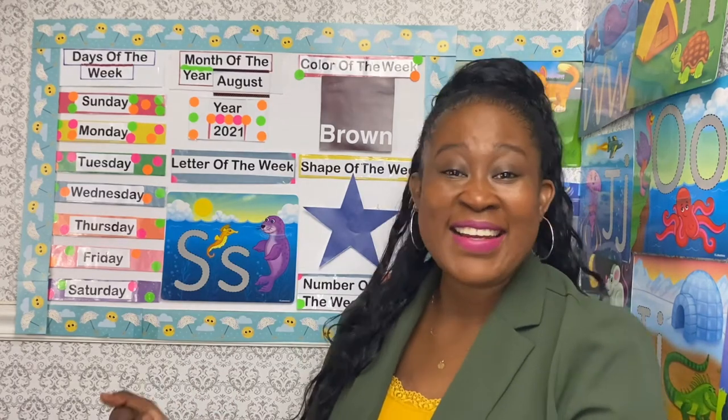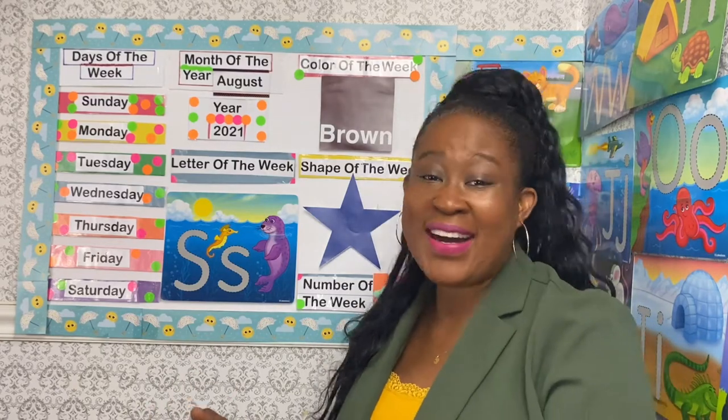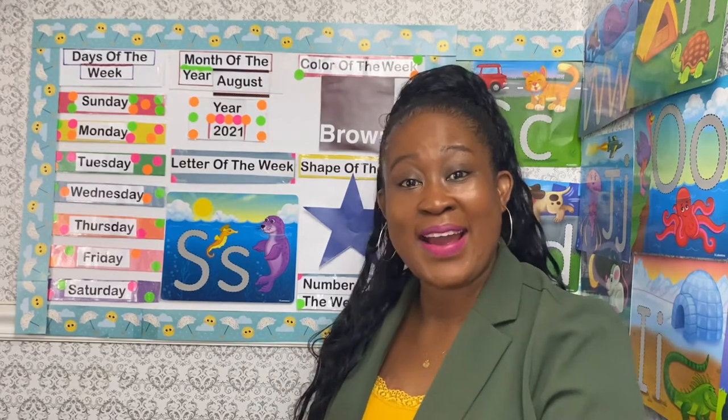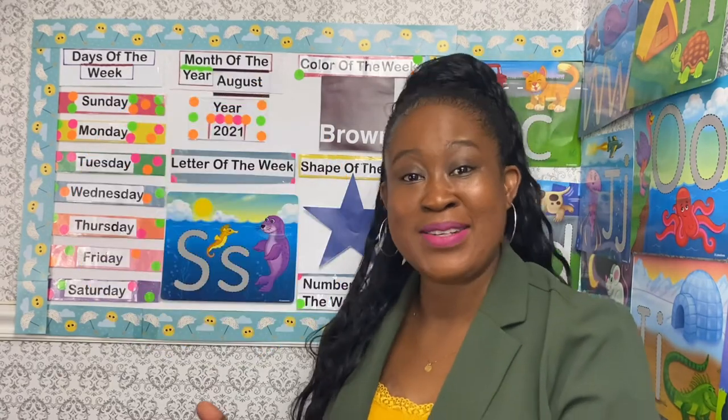Good morning, good morning! How are you today? Good morning everybody, my name is Miss Janet, and if today is your first time here — can I get that woohoo! How are you? How do you feel? I am feeling so happy and I am ready to learn and have fun with you.